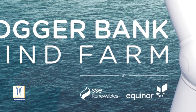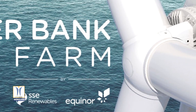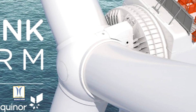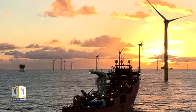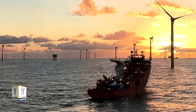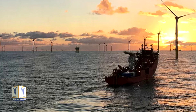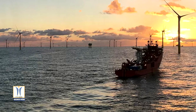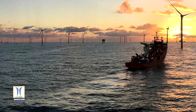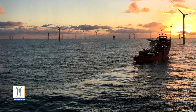Dogger Bank Wind Farm and GE Renewable Energy have signed contracts confirming the 13 MW Haliade-X turbine for the Dogger Bank A and Dogger Bank B phases of the world's largest offshore wind farm. The contract award, which is subject to Dogger Bank A and B reaching financial close, includes an order for 190 Haliade-X 13 MW offshore wind turbines to be installed off the northeast coast of England, split evenly at 95 turbines for each of the first two phases.